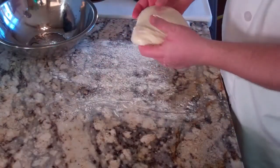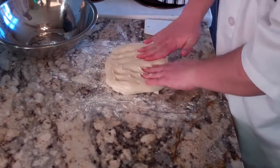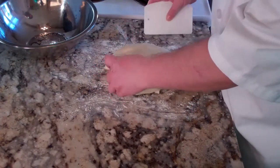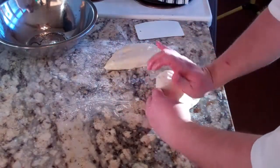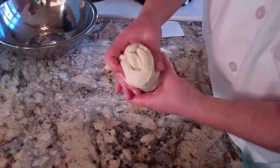It has more than doubled in size. We are going to take and press that into a rough rectangle. Take our scraper and cut it in half — it doesn't have to be exact, this is your house. We are going to take and fold it up, seal that, and that is going to give us nice spiral bubbles.